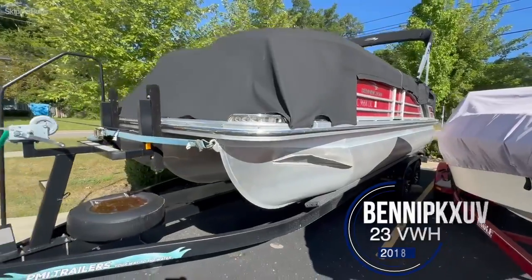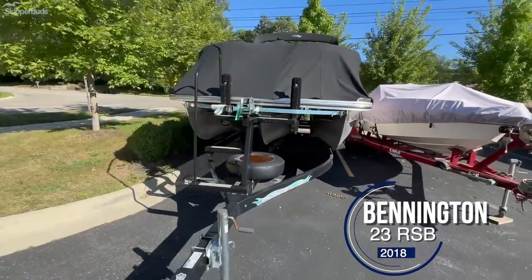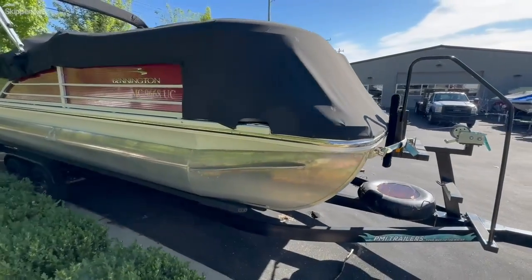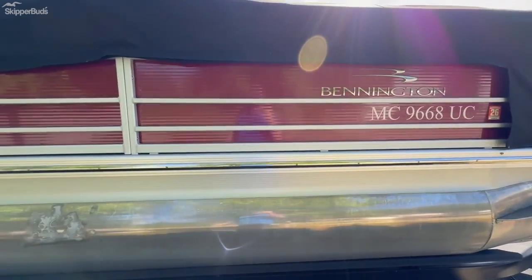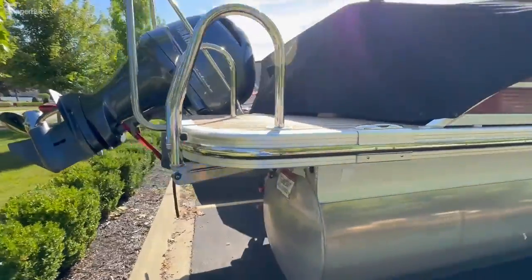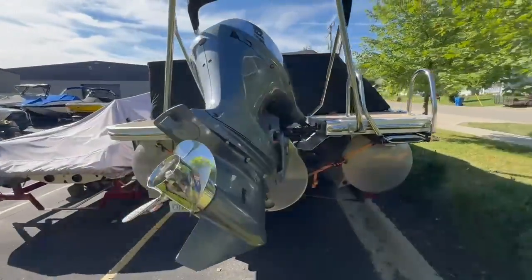Here we have a 2018 Bennington 23 RSB tri-toon. It comes with the trailer and a spare tire. It's powered by a 200 horsepower Yamaha engine. The trailer is dressed up with a twin-axle and has nice wheels on it. The covers are in really good condition and it has a stainless steel prop.